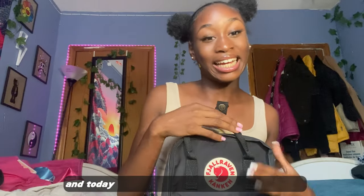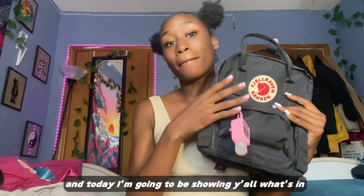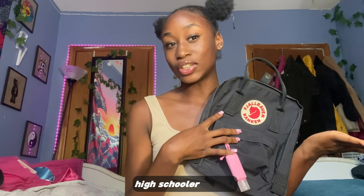And today I'm going to be showing y'all what's in my book bag, high schooler edition. For those of y'all who don't know, I am a junior in high school — like I'm going into my junior year.